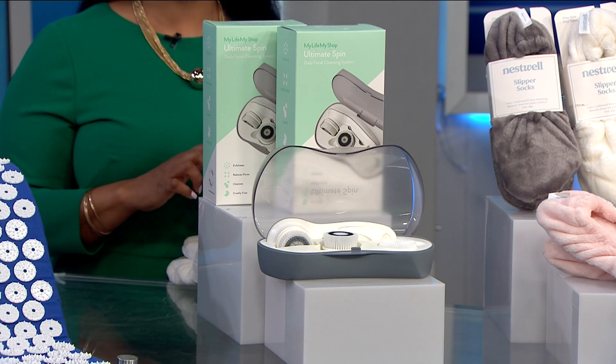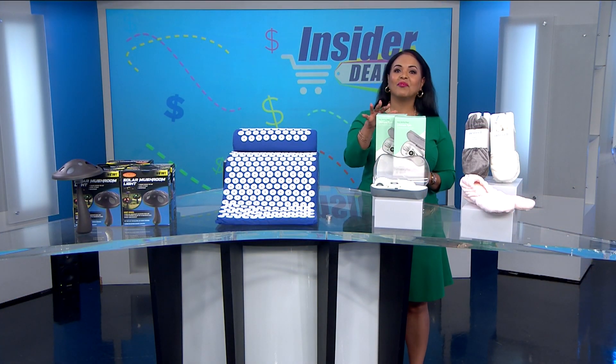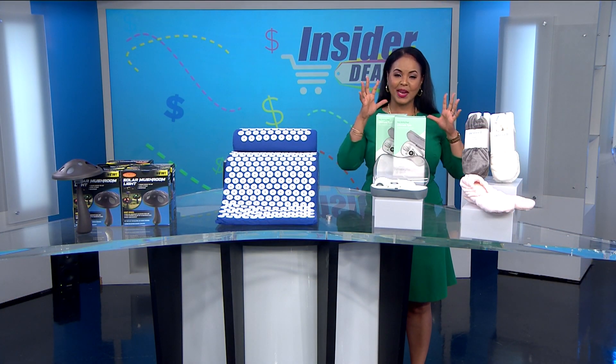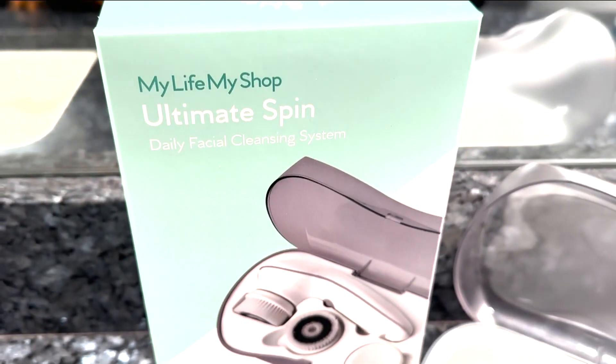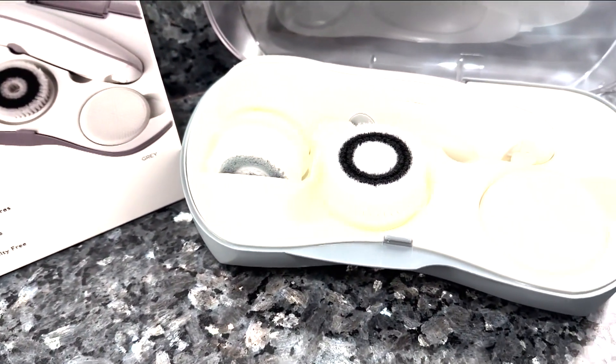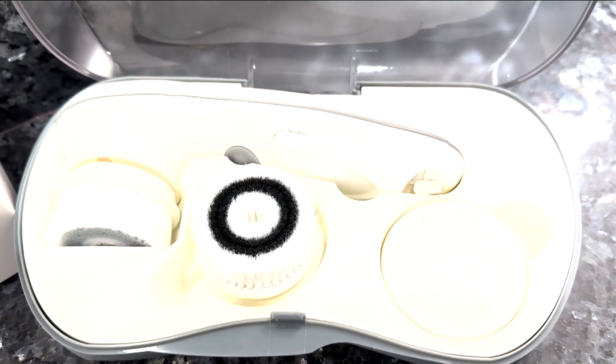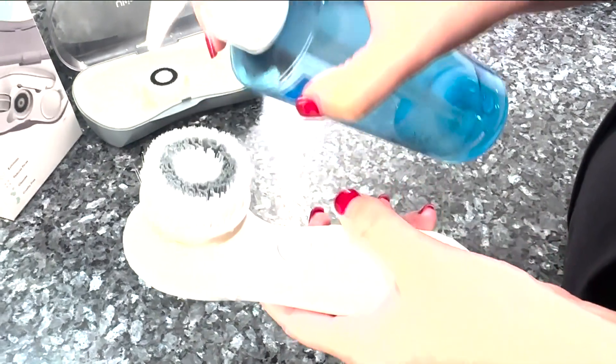Now on to something that I have used and have really enjoyed. Did you know that clean, smooth skin absorbs masks, serums, and moisturizers better? That's right, and this set will help you boost your beauty routine in a big way. I'm talking about the My Life My Shop ultimate spin facial cleansing system. This handheld facial cleansing brush works with your favorite cleanser and one of three interchangeable brush heads to customize the perfect routine.